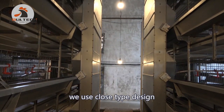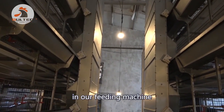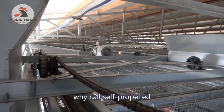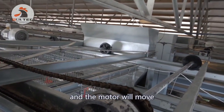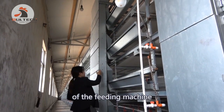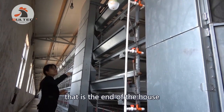We use a closed tape design for our feeding machine, which reduces dust. There is also no welding in our feeding machine. Our feeding machine adopts a self-propelled design — each motor controls one side of the feeding machine and moves along with it. This part is called the stop area of the feeding machine; when the machine finishes feeding, it stops at the end of the house.